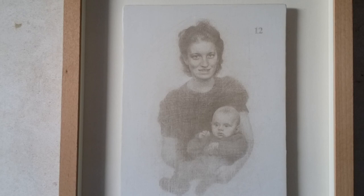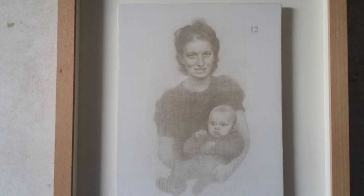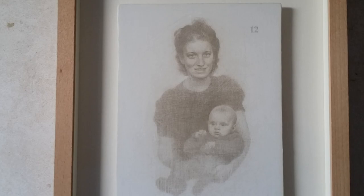Displaced Portrait No. 12, Mother and Baby, Adolf Hitlerstrasse, Duren. Thank you.